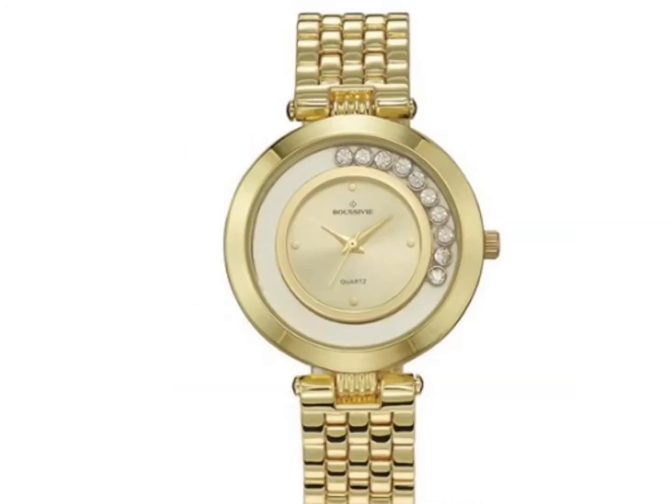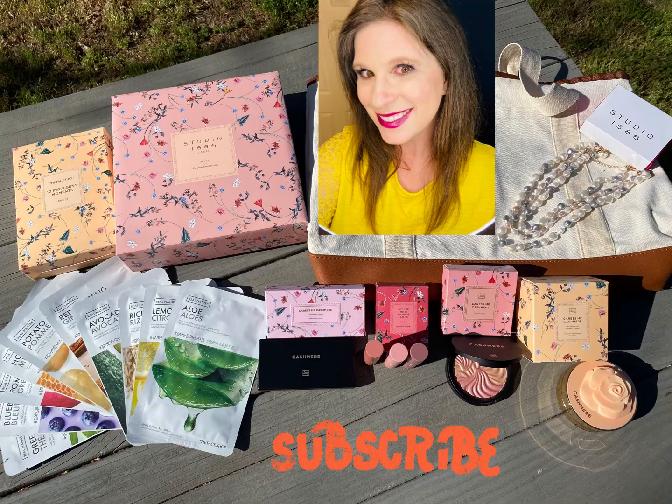How stunning is this Floating Stones watch? It's real gold flash plating, dialed with floating Swarovski stones, and a genuine mother-of-pearl face. So, so gorgeous. Thank you so much for watching — I hope you found something for that special lady in your life. Be sure to like and subscribe for more tips and tricks on beauty and business.